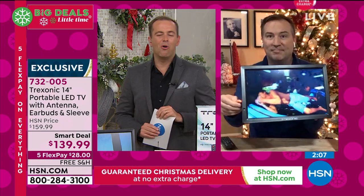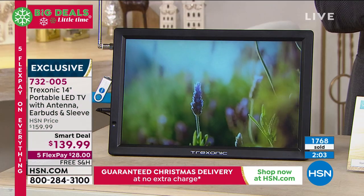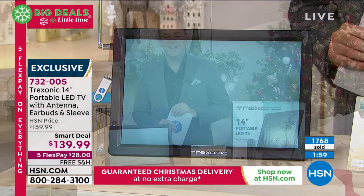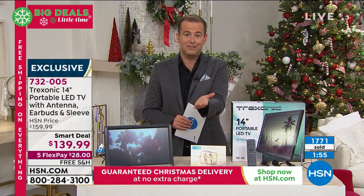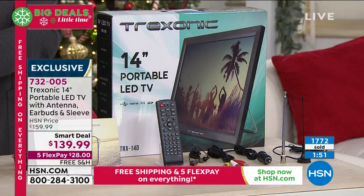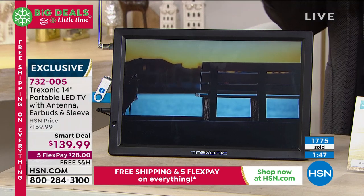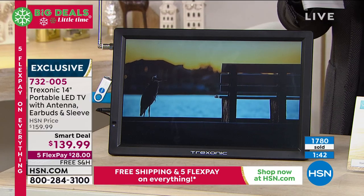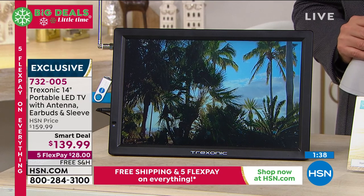I do wish we had so many more of these — it's such a great, clever idea, not too expensive, but with a lot of options. Already 1,768 sold — that's within the past 10 minutes. So if you'd like to order, this is your chance to strike. The Treksonic TV, the largest size, free shipping guaranteed for Christmas — guaranteed to get it before Christmas. You've also got until the end of January to decide if you'd like to keep it — that's our extended return policy.